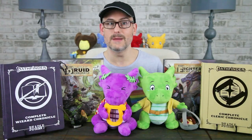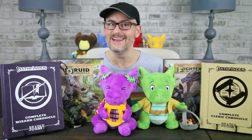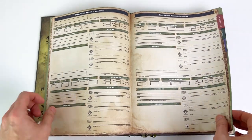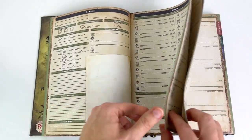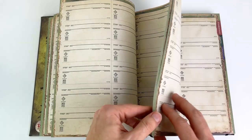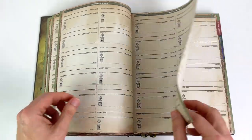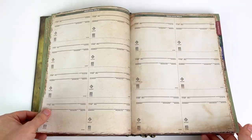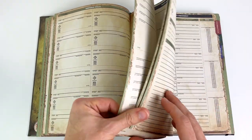Each class does have some special pages in their book that aren't in the others. The druid and other casters have a place to record companions, forms, summons, and familiars. The casters also have a comprehensive spell log. And then there are just little details, art, and color schemes to make each book feel unique. The expanded character sheet is about 35 to 40 pages in each book, give or take, as they're not all the exact same length.